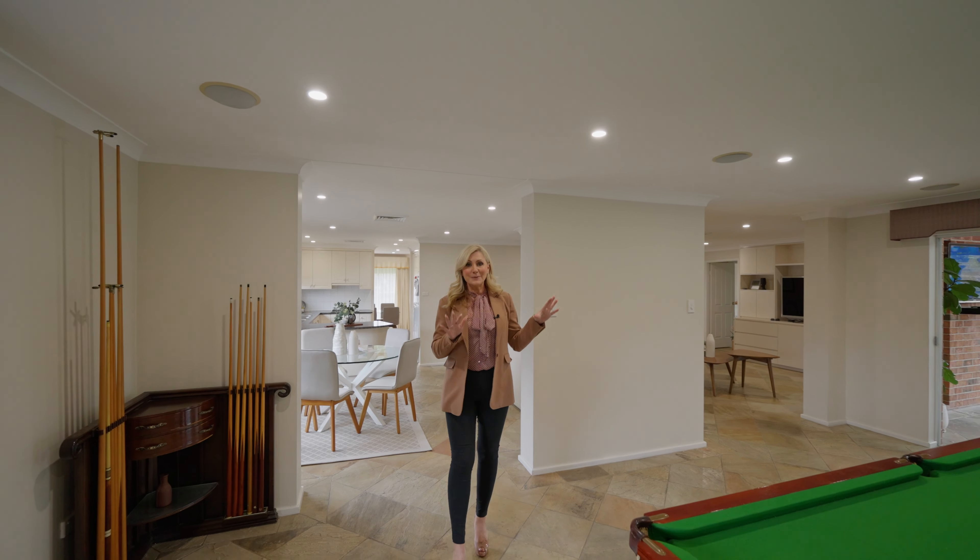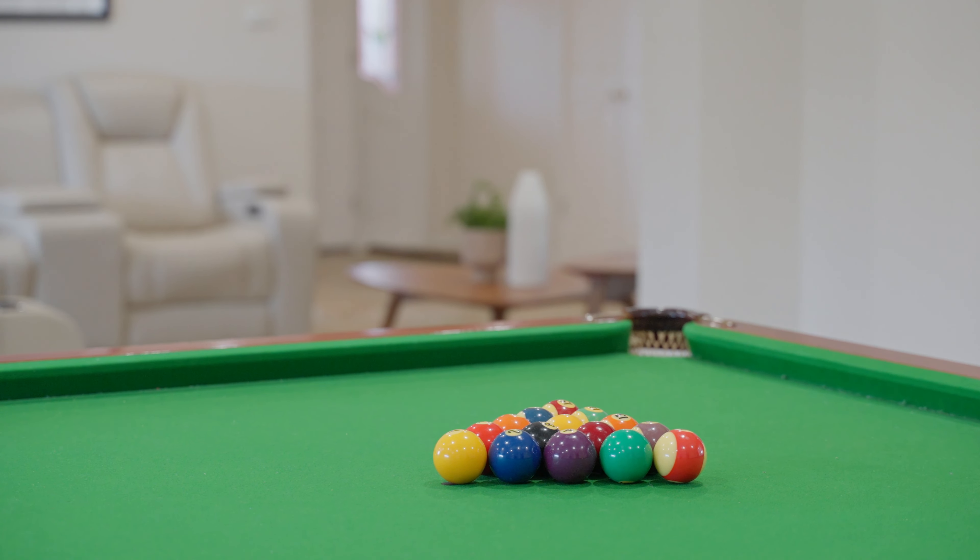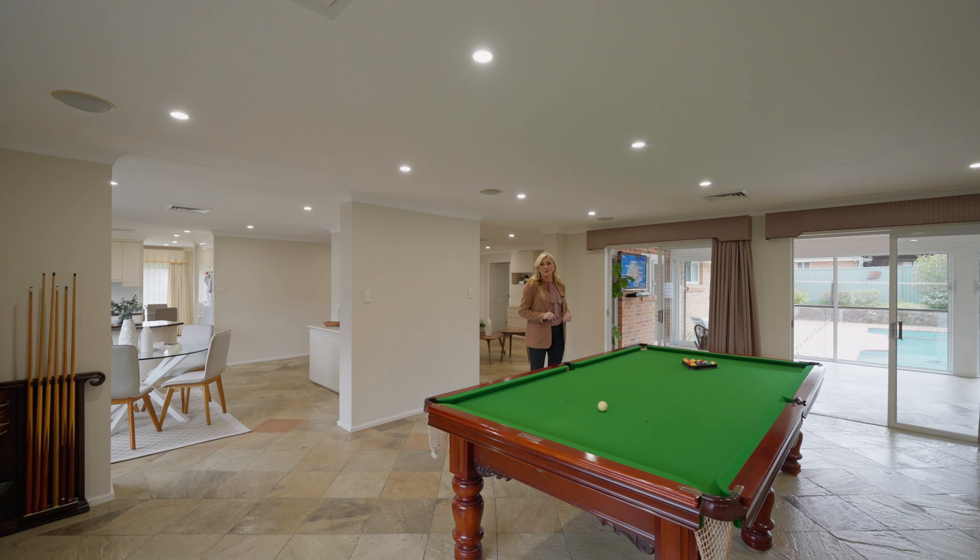They've got a full billiards table with plenty of space. If you'd love to entertain, this is great because it opens out into a fully covered outdoor entertaining area.